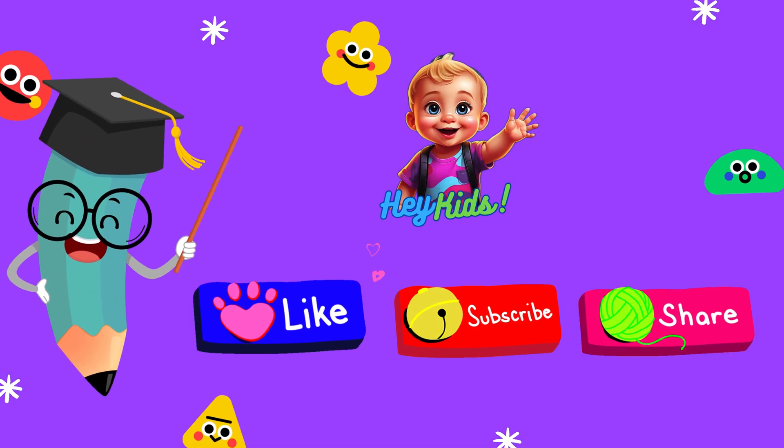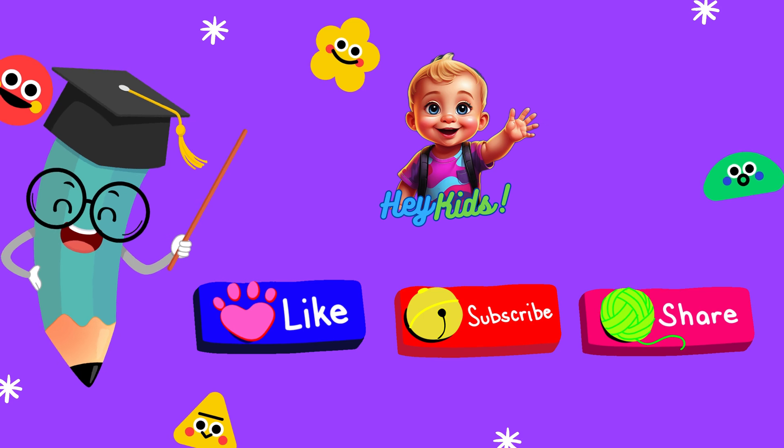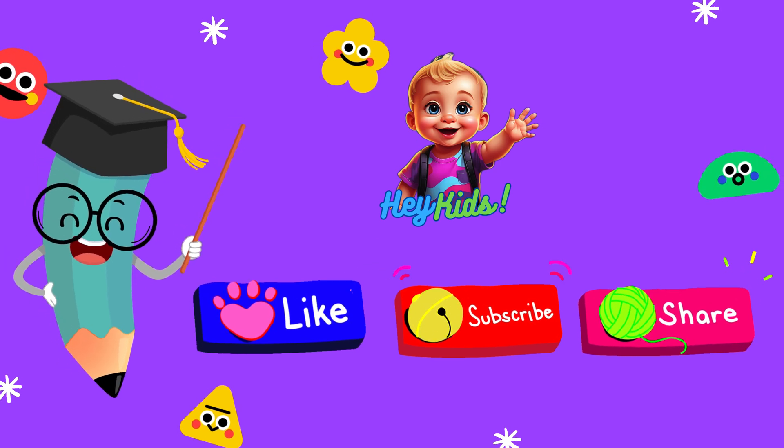Before we begin, make sure to subscribe to our channel and hit the bell icon so you never miss any of our fun learning videos.